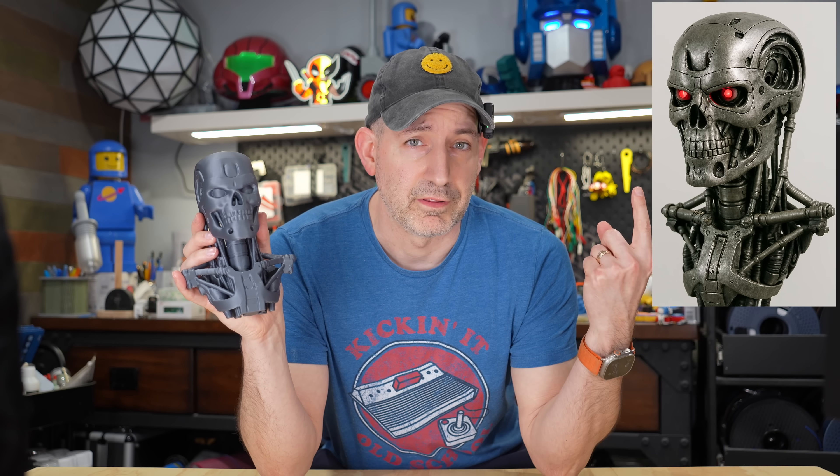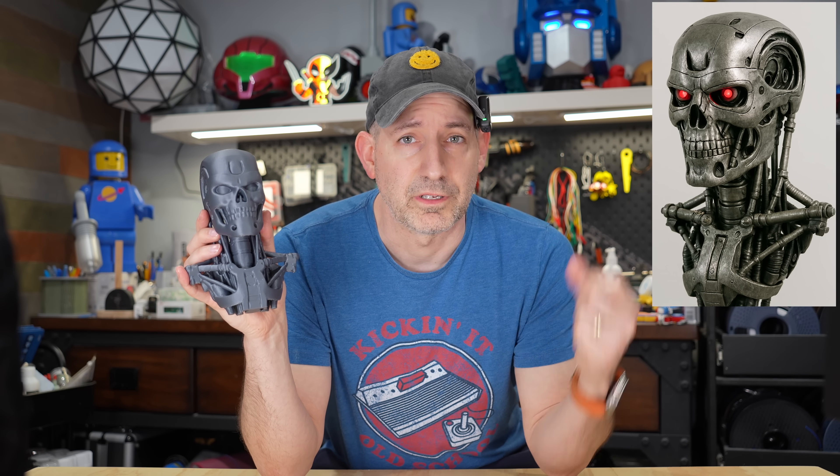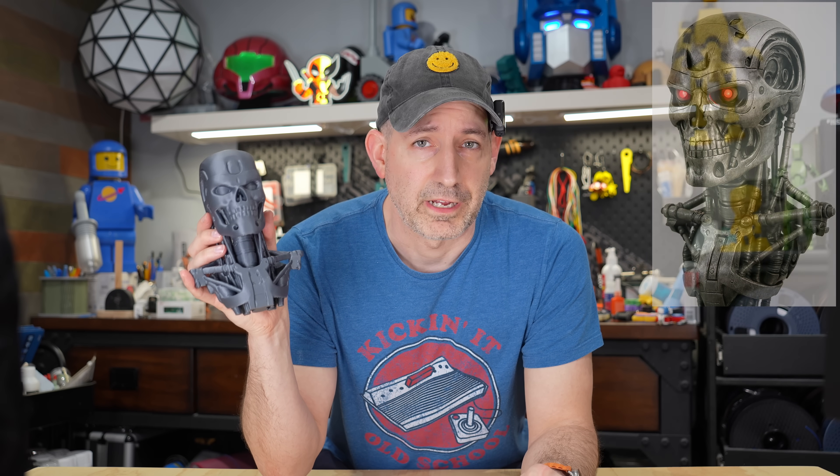Welcome to the channel. We're not quite at the point where Skynet is going to take over your 3D printers and start making its own army, but what if I told you this 3D print came from this image — no sculpting, no CAD, just straight AI.